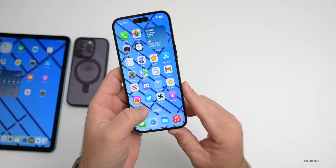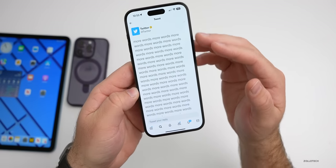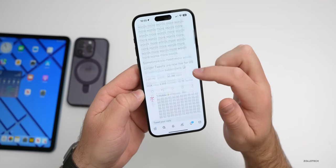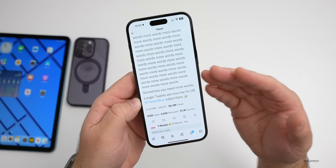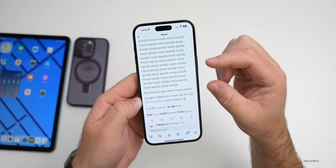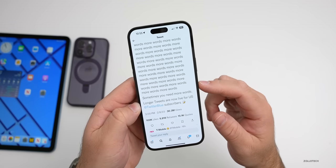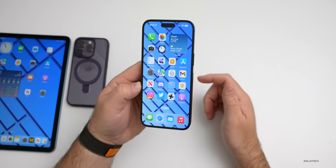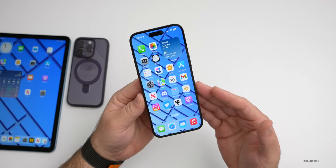Twitter got an update this past week that now allows more characters if you're subscribed to Twitter Blue. Twitter themselves posted showing more words, and you can now have up to 4,000 characters. Not everyone will see this — it'll just say 'read more' after 280 characters for non-subscribers — but that's something you can have with Twitter Blue.